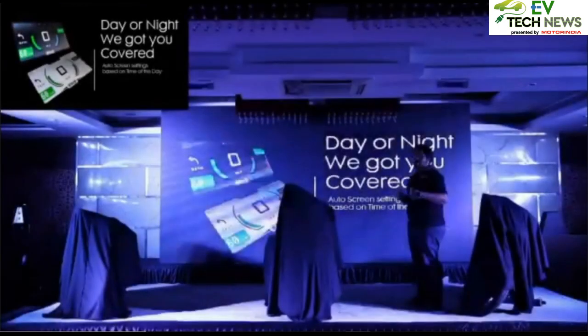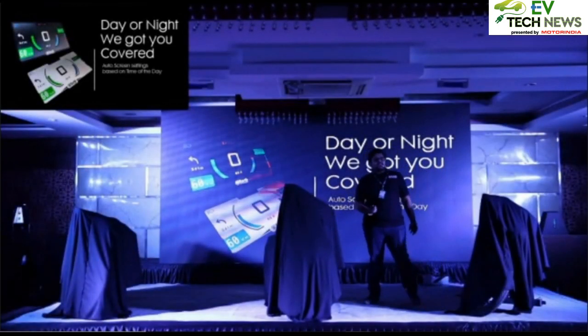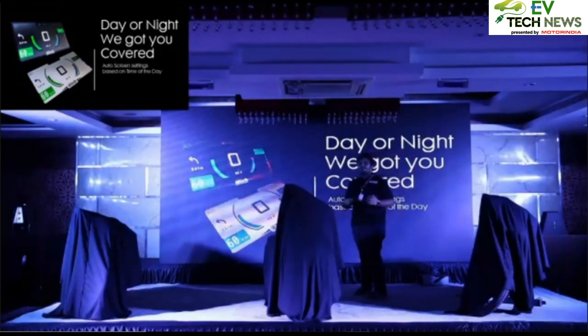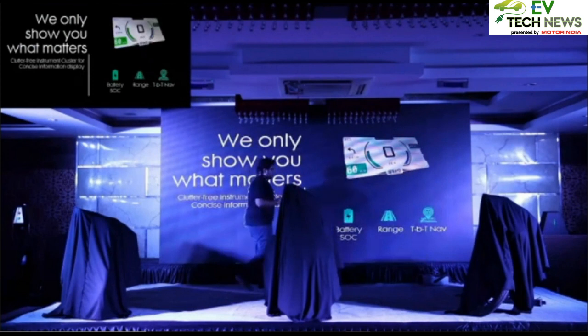One of the features that comes via OTA is dark and light mode. Our vehicles are capable of automatically switching into dark and light mode depending upon the time of day, but if you prefer driving in dark mode over white, you can go into the menu and change it.